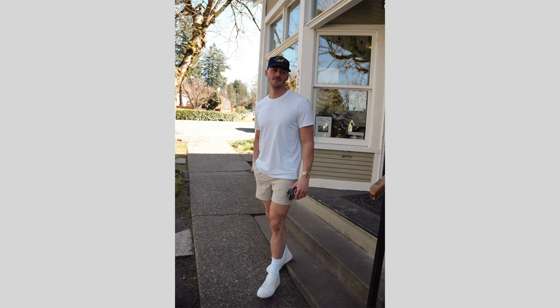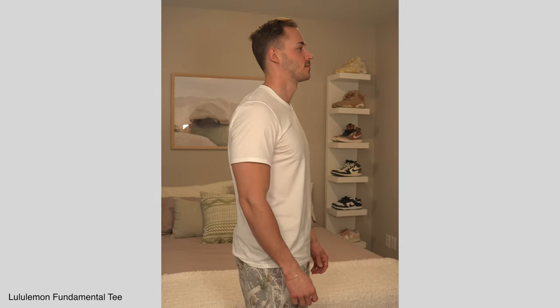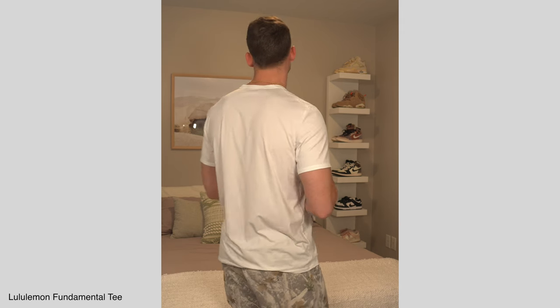Moving on to the most expensive tee at $58 — the granddaddy of them all — the Lululemon Fundamental Tee. Off the cuff, when you look at this tee it just looks like a very basic tee, honestly very similar to the Abercrombie Essential Tee. The sleeves are a little bit longer, and here I'm wearing a size medium. Without a doubt, this is the softest tee of the bunch — there's not even a question. But interestingly enough, it also feels like the thinnest. Not to the point where it's see-through or anything, but just something to note.